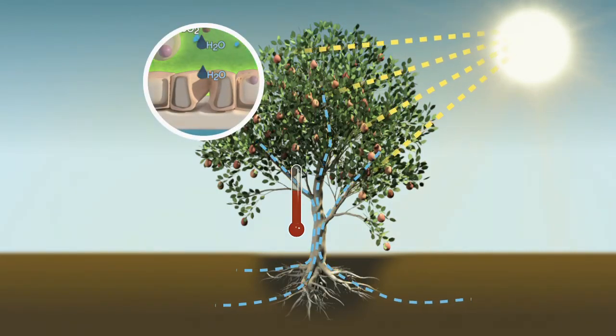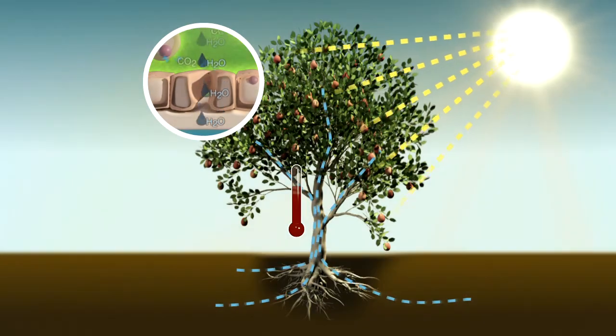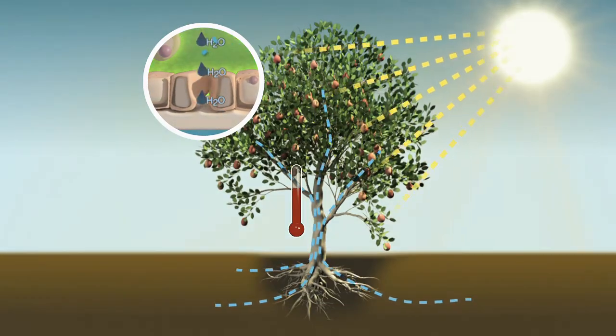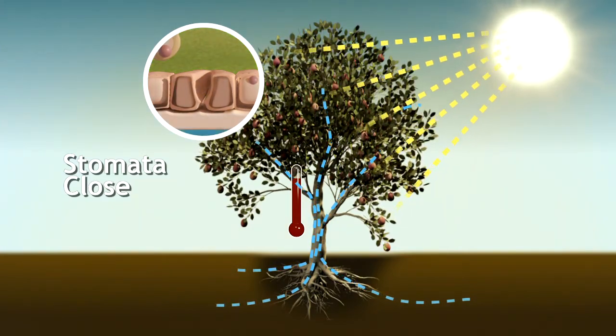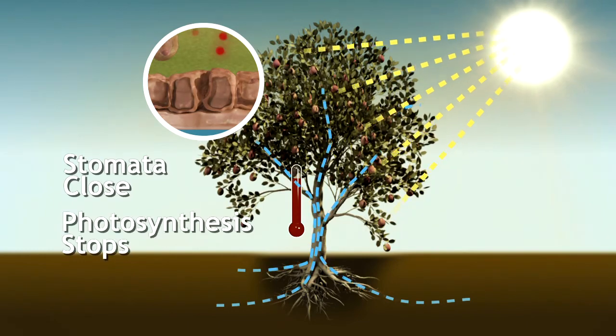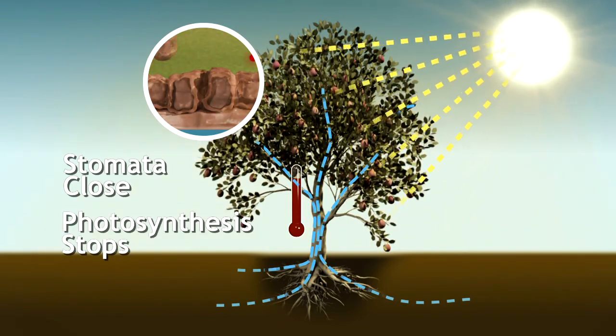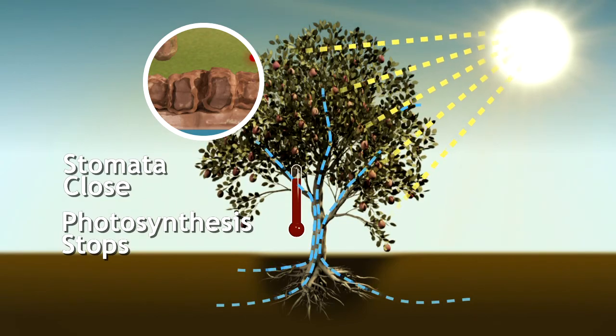Under extreme heat stress, the plant loses more water than it can replace. This causes leaf stomata to close, which reduces plant productivity. Once stomata close, the photosynthetic process stops because the stomata must be open for the plant to take in the carbon dioxide necessary for photosynthesis.